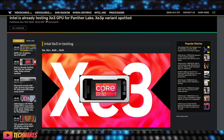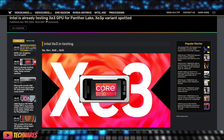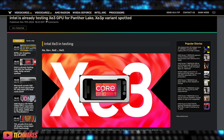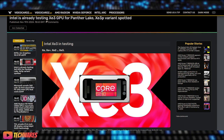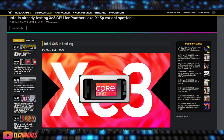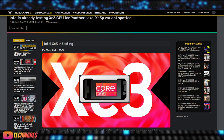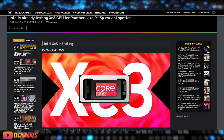Intel's XC3 GPU, codenamed Celestial, is expected to bring significant performance improvements over its predecessors. Recent benchmarks spotted on software suggest that the XC3 GPU will feature 32 cores, likely comprising 4 XC3 cores. This integrated solution is designed for Panther Lake CPUs, which are set to be Intel's next big thing in the CPU market.